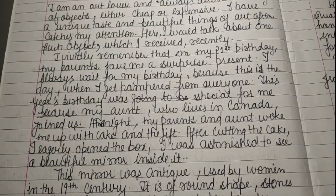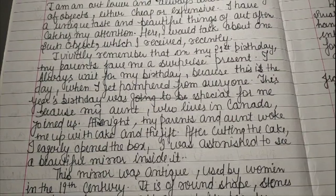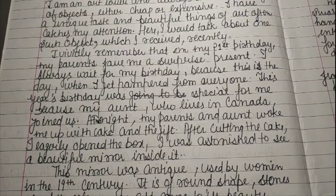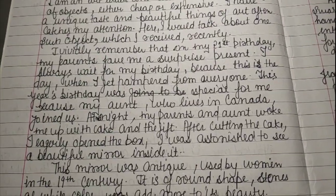At midnight my parents and aunt woke me up with cake and a gift. After cutting the cake I eagerly opened the box. I was astonished to see a beautiful mirror inside it.